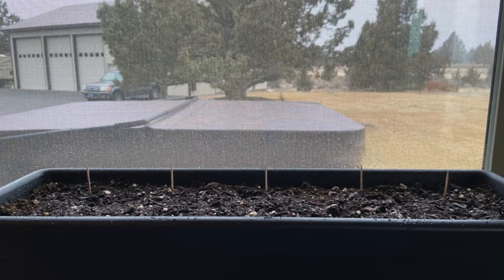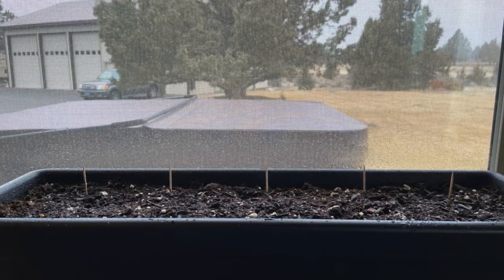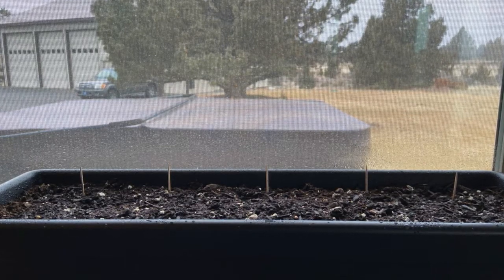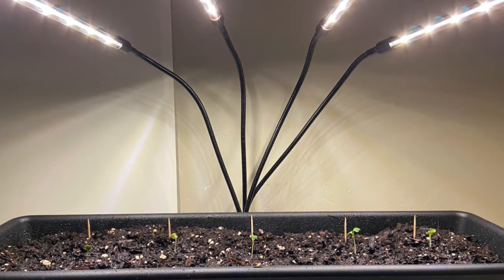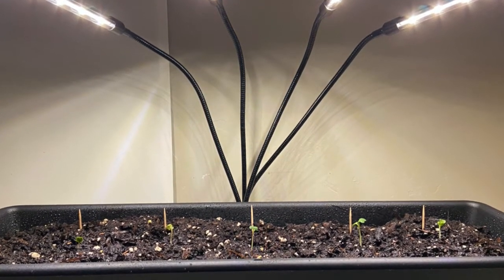First, I researched which plants would be best to grow and experiment with in order to get the best results, and I chose radishes. I used soil by Turf King called all-purpose potting soil. Second, I planted half the seeds and placed them in a dark place with LED lights in order to simulate the conditions on Mars. These will be the sea plants.